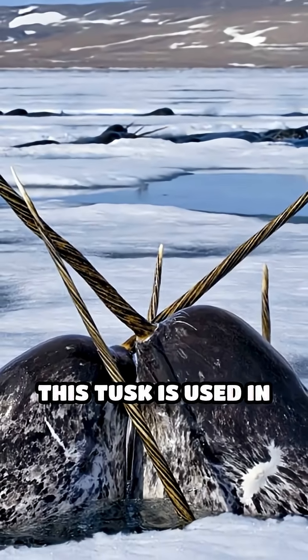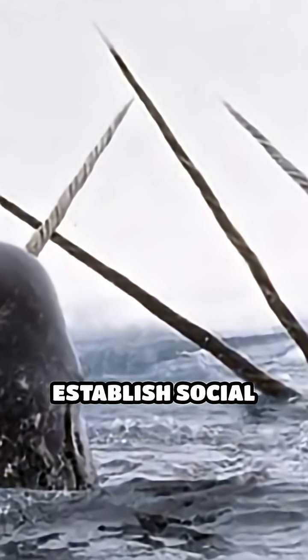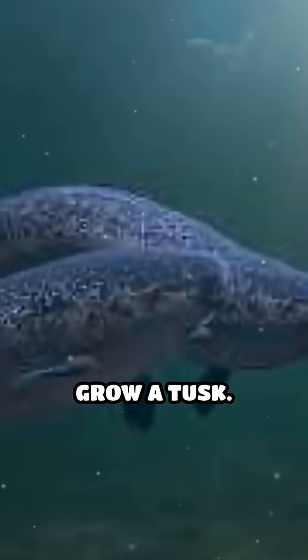Most often found in males, this tusk is used in gentle jousting matches, helping to establish social rank among narwhals. Rarely, about 1 in 500 females will also grow a tusk.